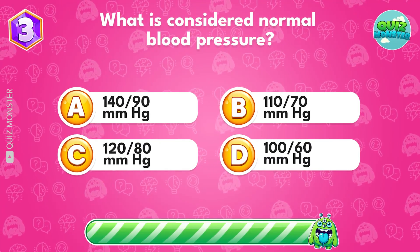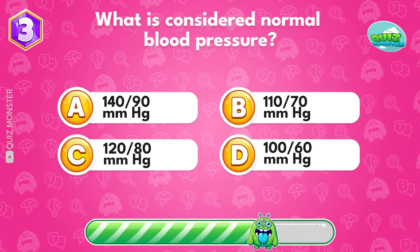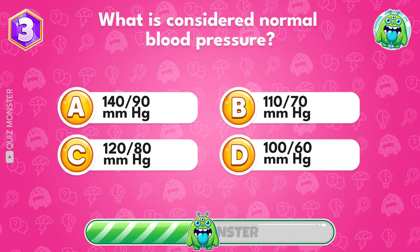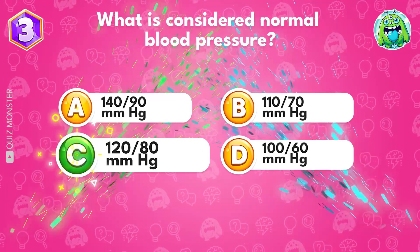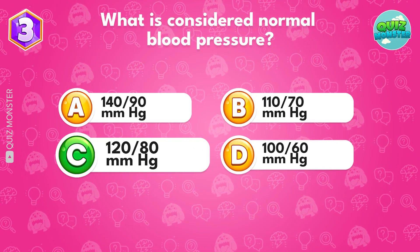What is considered normal blood pressure? Option C, 120 over 80 mmHg.